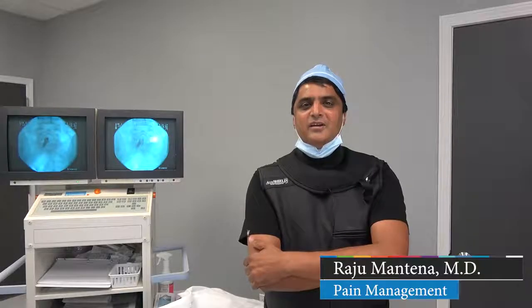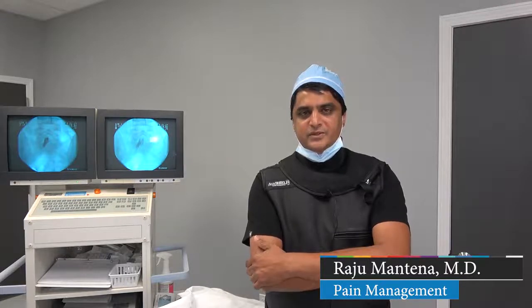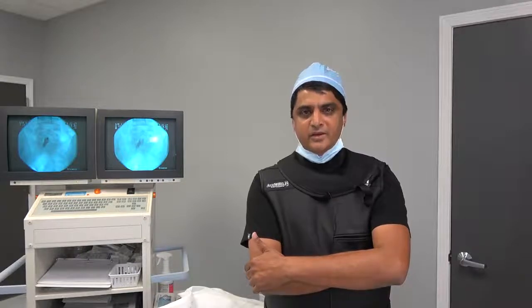I'm Dr. Raju Bhantina. I work with Houston Injury Solutions and I am an interventional pain physician. I'm board certified in anesthesiology and fellowship trained in interventional pain management.